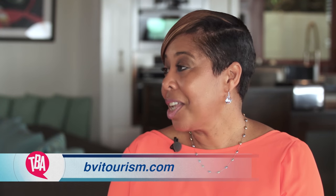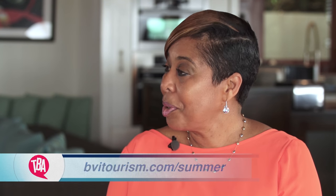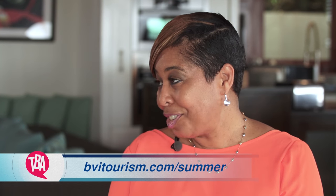For our viewers out there who want more information, they can go to bvitourism.com. And for our special summer rates, they can go to bvitourism.com/summer. Now, I think the interview is officially over — it's time to island hop. Let's go.